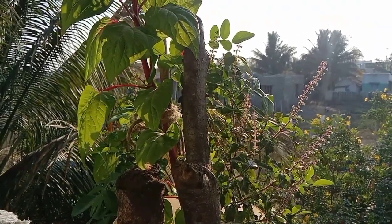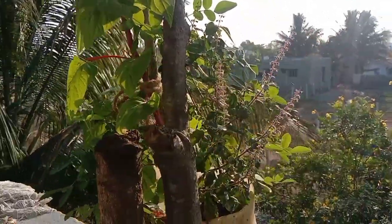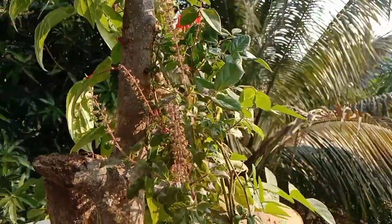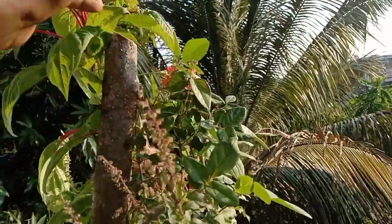Hi friends, welcome back. In the last video I showed how deep the kitchen cleaning is done through this month. This kitchen will be cleaned up in the beginning. Please check this video on how deep the kitchen cleaning is done.